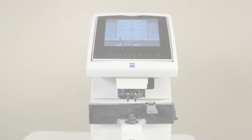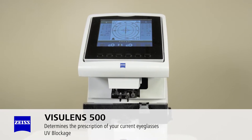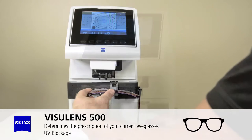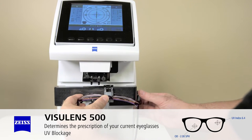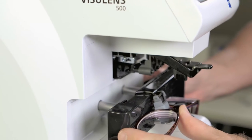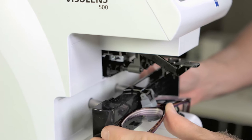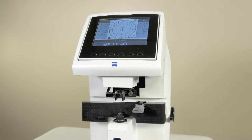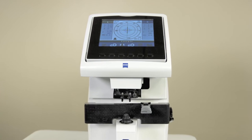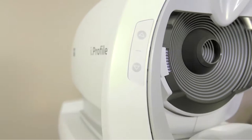The Zeiss Visual Lens 500 determines the existing prescription of your current eyeglasses, along with their UV blockage, because UV protection is an important component of your eye health. This step allows our staff to quickly assess your most recent eyeglass correction and ensures that we have the right data to best serve your needs.